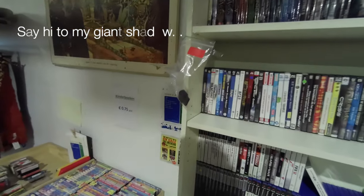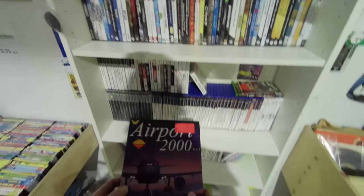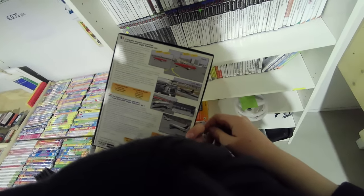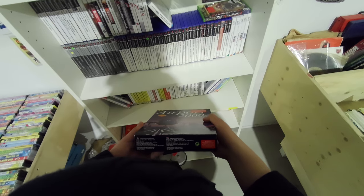Two floors higher was the game section, and I was pleased to find some stuff like this big box game Airport 2000. This is an add-on for Microsoft Flight Simulator 98 to make the airports look more vibrant. Flight Simulator 2020, eat your heart out.